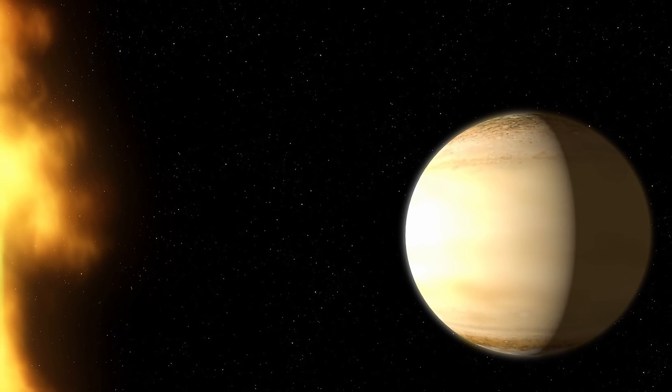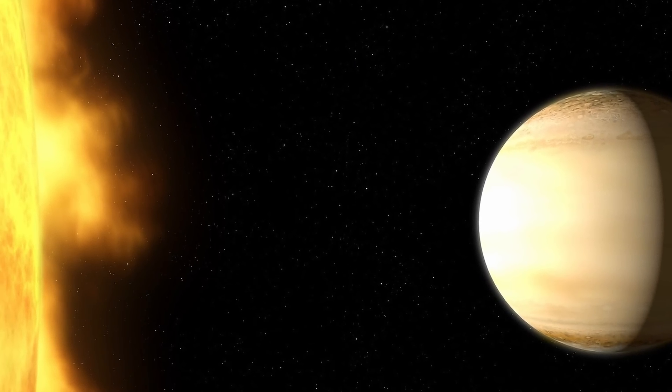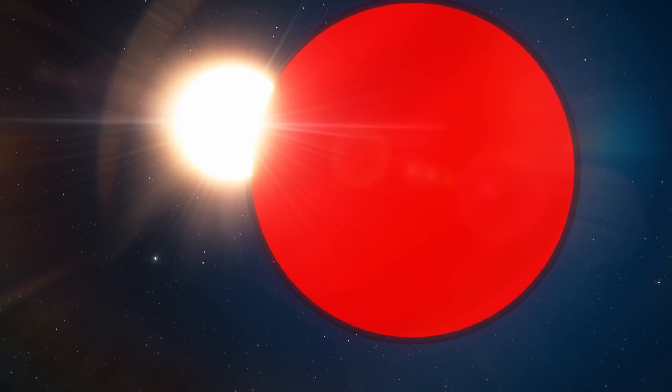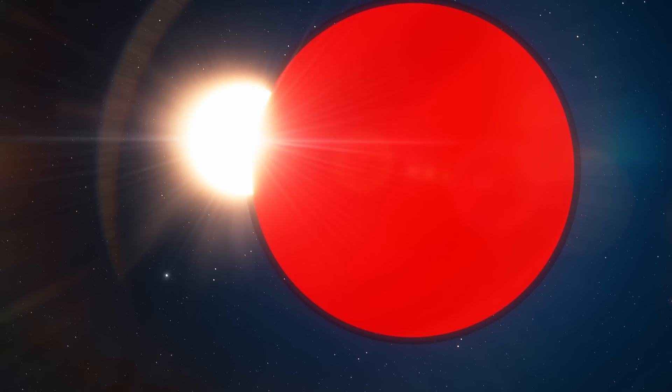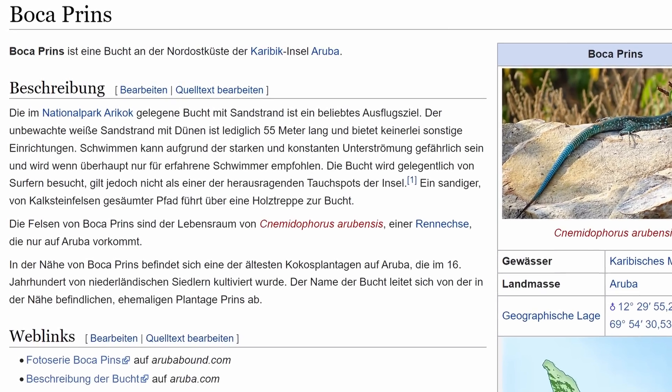The star is known as WASP-39, and interestingly enough, it's a G-type star extremely similar to our own sun — a little bit smaller and less massive, but very similar in many ways. This star and planet are one of those rare objects that have proper names given to them by astronomers back in 2015, with the planet itself being discovered much earlier, back in 2011. The star is known as Melmak and the planet is known as Bocaprince, named after a national park in Aruba, with the system being approximately 700 light years away.